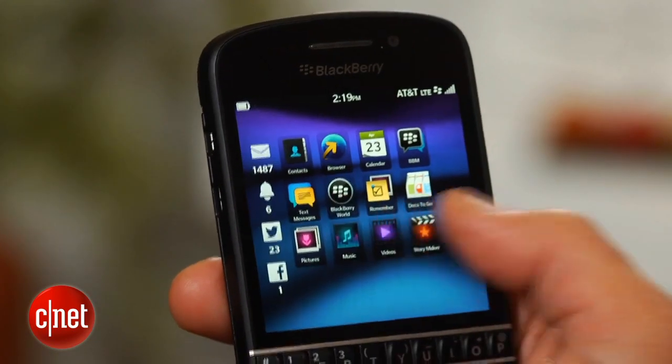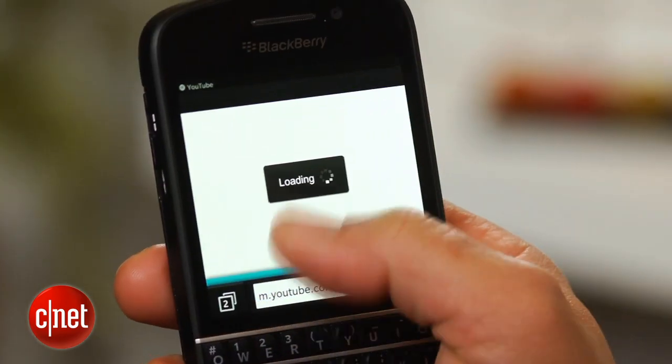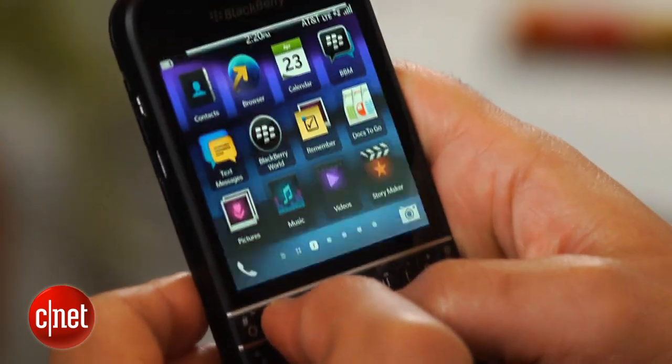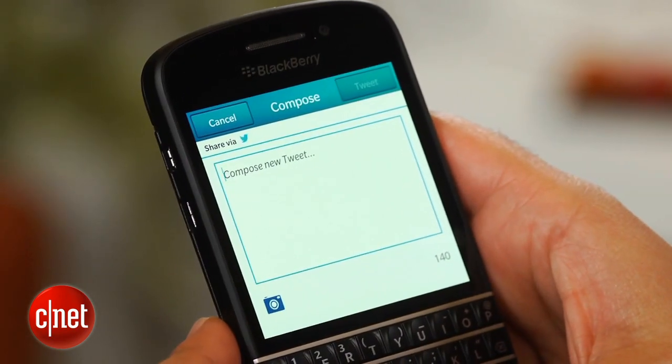With it come BlackBerry 10 features such as the BlackBerry Hub, to see all your messages in one place and hopefully plow through them faster, multitasking, and special keyboard shortcuts. Called Instant Action, you can type 'Tweet' and the phone will smartly begin gearing up to send an update via Twitter. The same works for emails, too.